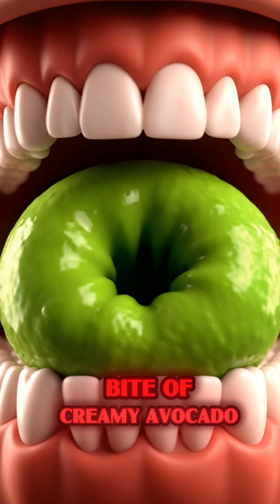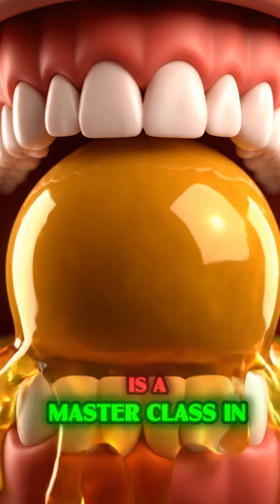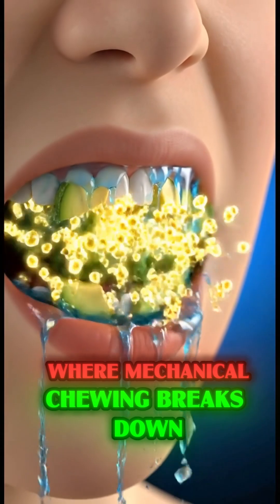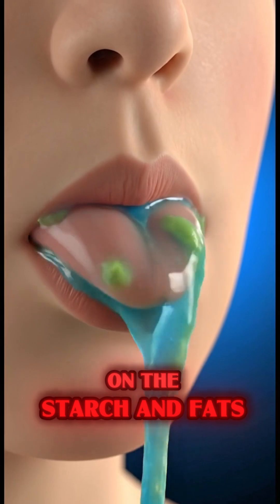From the moment you take the first bite of creamy avocado, the digestive process is a masterclass in nutrient delivery, starting in the mouth where mechanical chewing breaks down the fruit and salivary enzymes begin to work on the starch and fats.